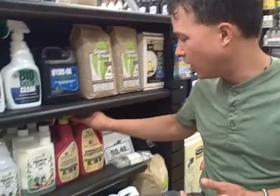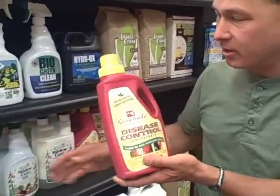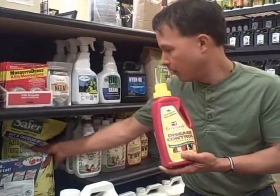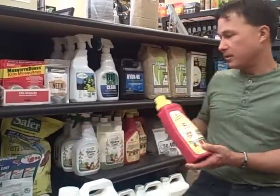In past videos I've also talked about Serenade disease control and diatomaceous earth, which I like a lot. This one is actually OMRI listed.